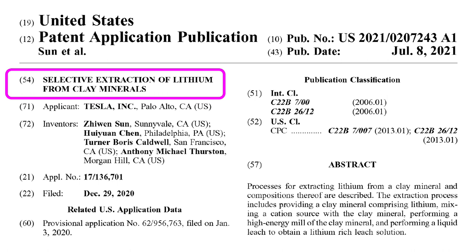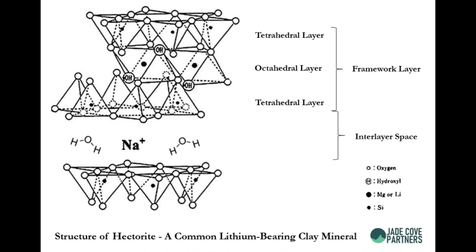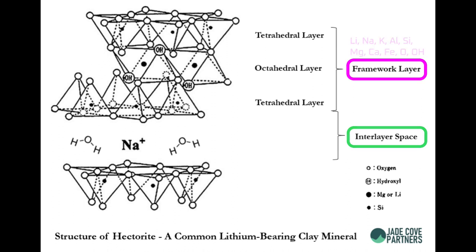To understand what this means, let's take a look at the atomic structure of clay. Clay is composed of two layers: a framework layer and an interlayer. The framework layer is a solid crystal that can be composed of lithium, potassium, aluminum, calcium, and more. The interlayer is the space between the crystals and can contain lithium, sodium, potassium, and magnesium. Both the framework layer and the interlayer can contain lithium, though it's usually less than 1% by weight of the clay, which gives us two broad strategies for extraction.